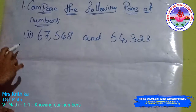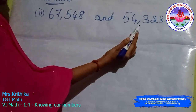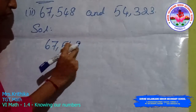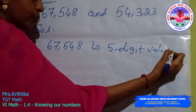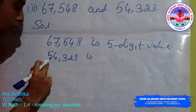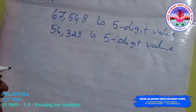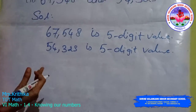Next, second question: compare 67,548 and 54,323. 67,548 is a 5-digit value. 54,323 is also a 5-digit value. So the two numbers have an equal number of digits.